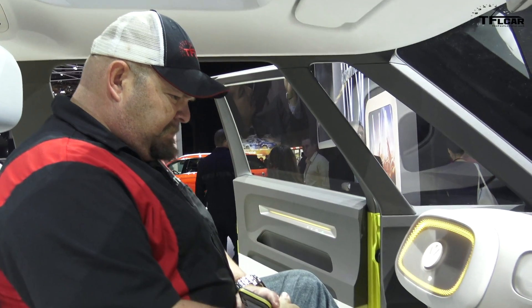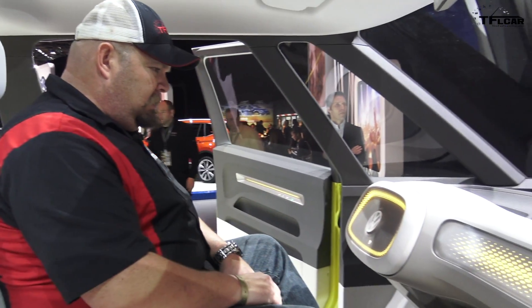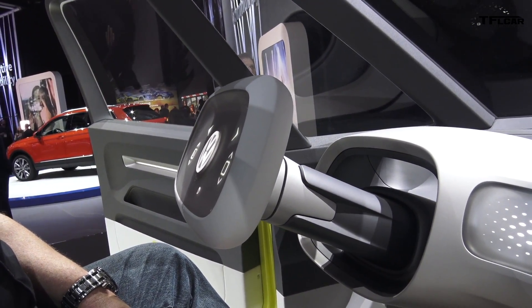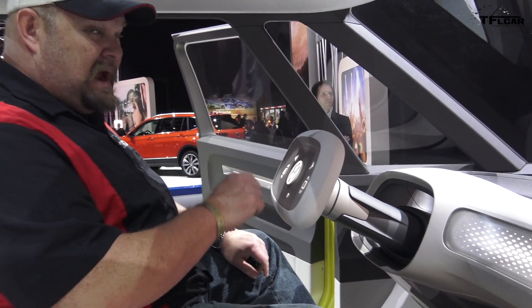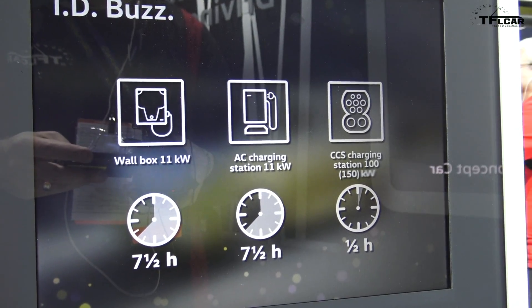I am now sitting in the future and I can tell you there are a few things that immediately jump out. Look at the pedals — play and pause. Steering wheel, park, neutral, drive — very simple. Now this is my favorite part: there are two electric motors.